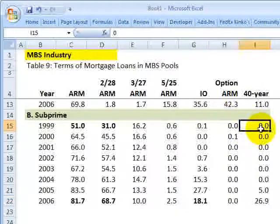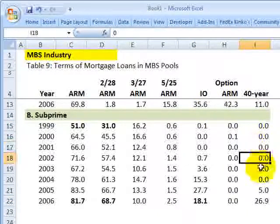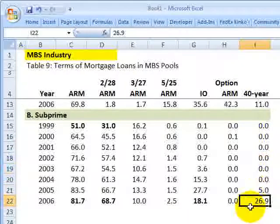Also interesting: there were virtually no 40-year amortizations until 2006, when suddenly 26% of subprime originations were 40-year amortizations.